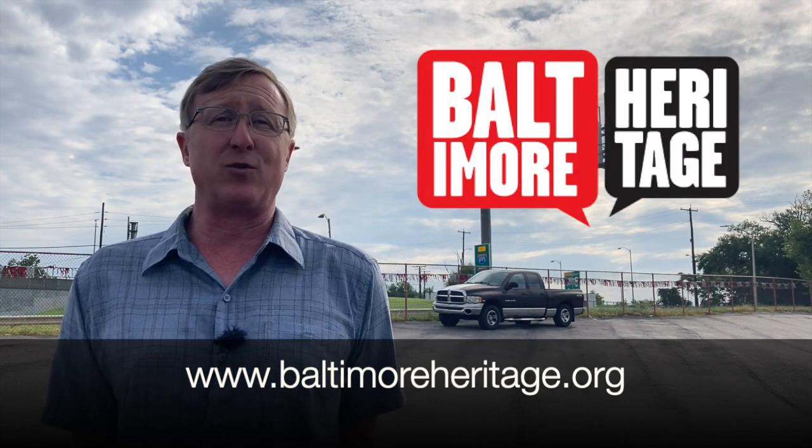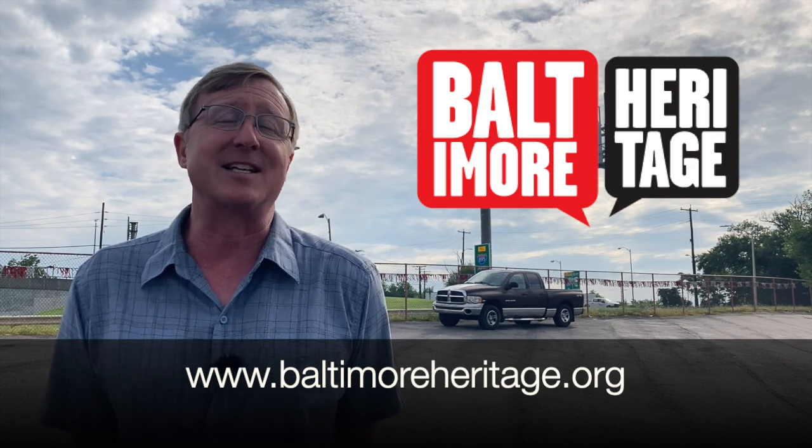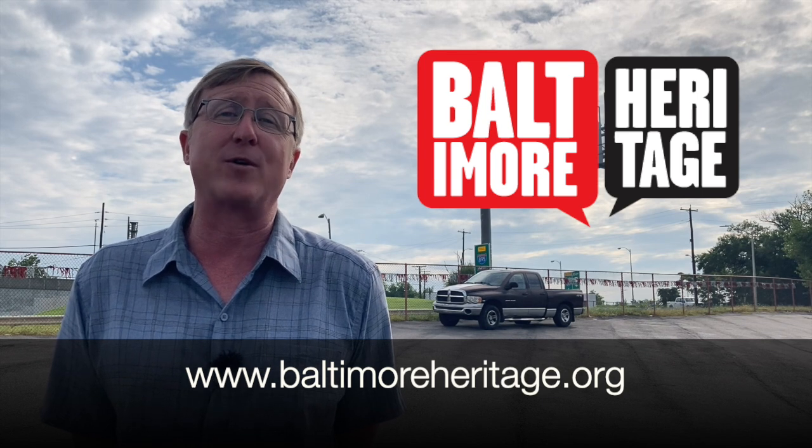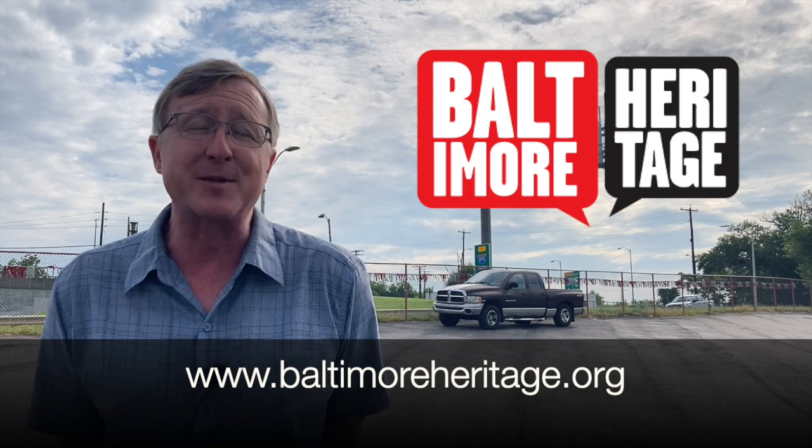A quick thank you to everybody who has donated to Baltimore Heritage. If you don't know who we are, we are a small two-and-a-half staff organization, and since our founding in 1960 we've been helping Baltimore neighborhoods and historic places across the city. Thank you to everybody who has helped us keep going on that mission. All right — the Harbor Tunnel. Our tunnel was not the first automobile tunnel in the country.